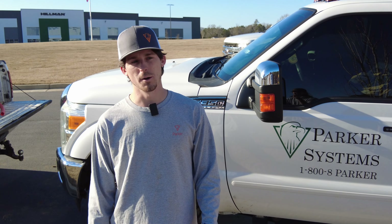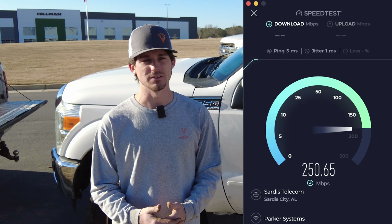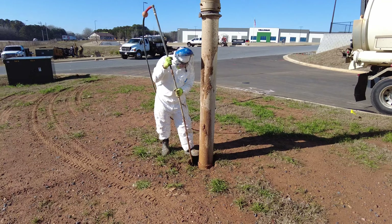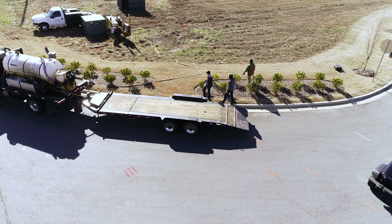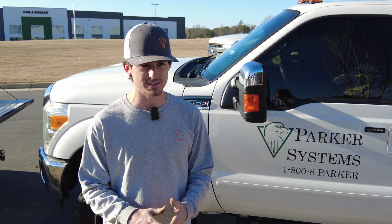Parker Systems is uniquely positioned in that we are actually a C-Lec. We're a private company, but unique in that we do everything in-house. We are an internet provider but also a construction company, which you don't usually see together. We do everything in-house — from the construction work to blowing the fiber, splicing the fiber, and we have in-house data centers.